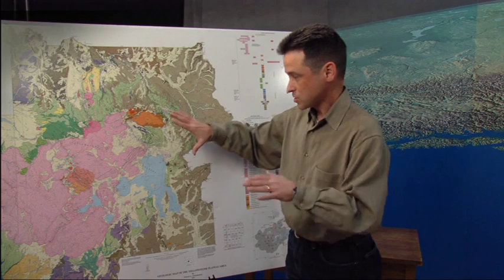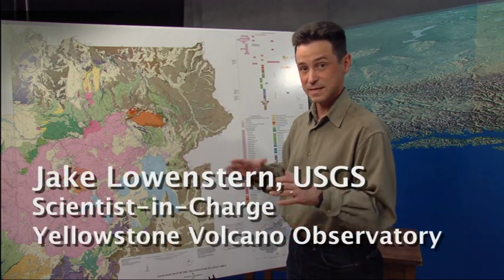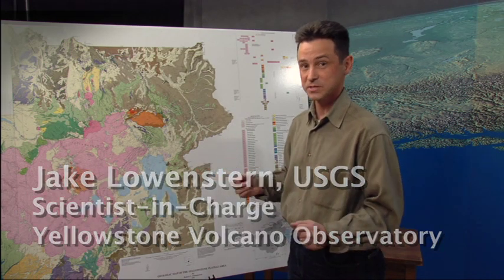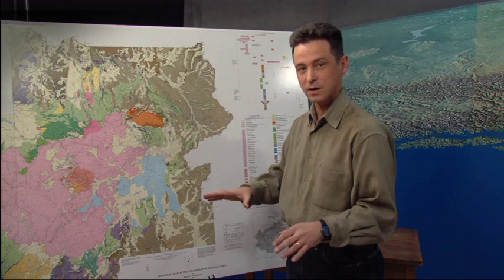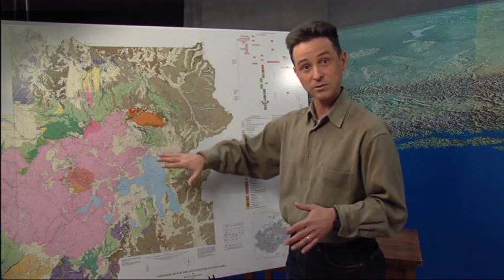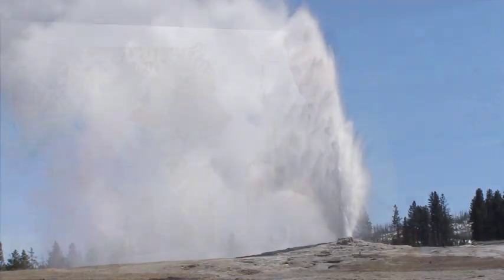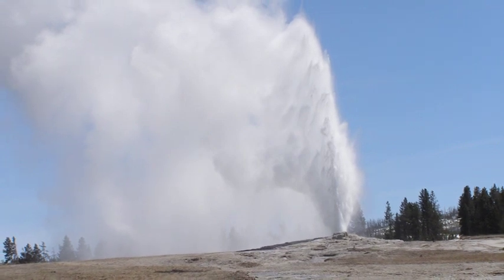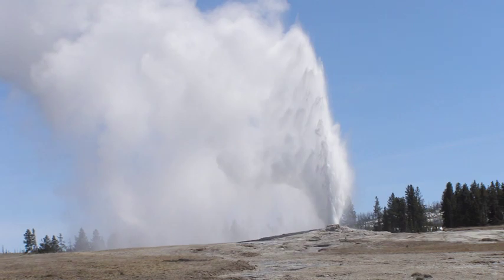We have this deep magma chamber and there's a lot of heat. The magma is generally at temperatures like 700 to 800 degrees centigrade, or something like 1,200 to 1,300 degrees Fahrenheit. That heat heats up the rock, and the rock then conducts that heat. There's water down there — that water gets heated up. So much of the water near the surface at Yellowstone is actually at boiling temperature, and as you go down it gets hotter and hotter. That creates a pressurized system of a boiling aquifer, of boiling groundwater, which becomes unstable and can cause earthquakes.